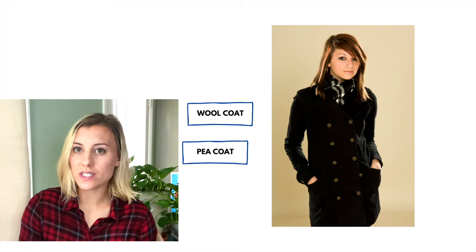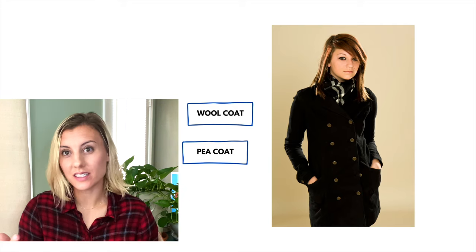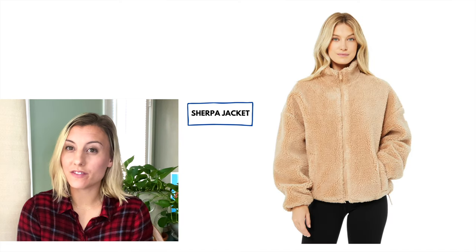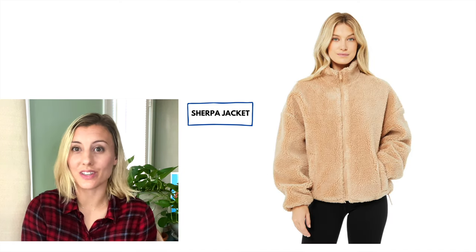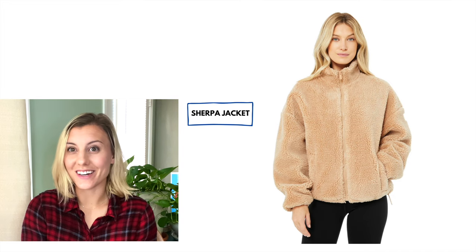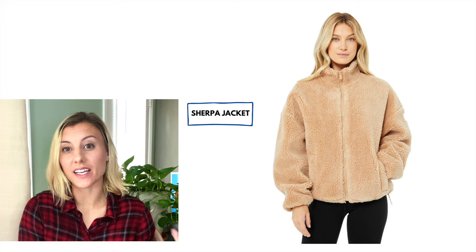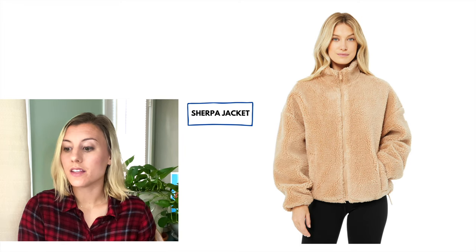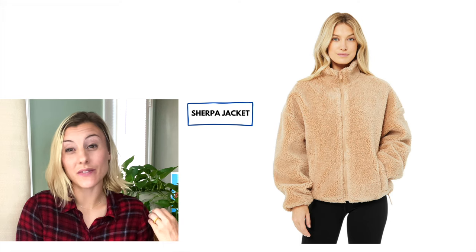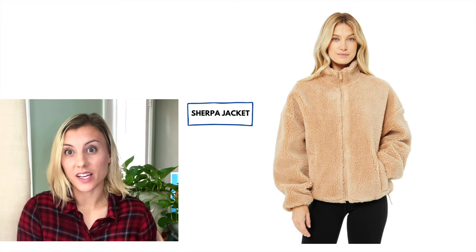Typically a coat is heavier than a jacket, but the two words can be interchanged in English. This next type of jacket has been super popular the last few years, and most stores in the United States refer to it as a sherpa jacket. The sherpa jacket is the fake type of fur — it's really fuzzy and warm. We call that a sherpa jacket.